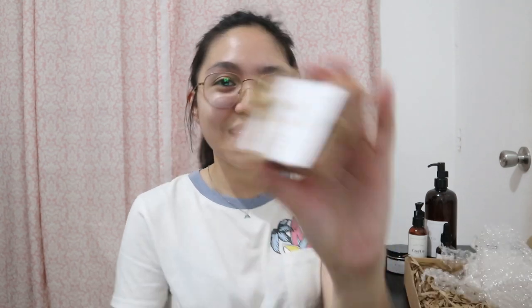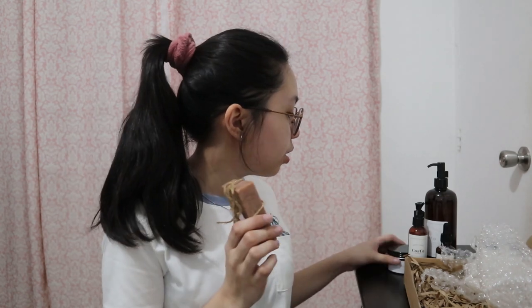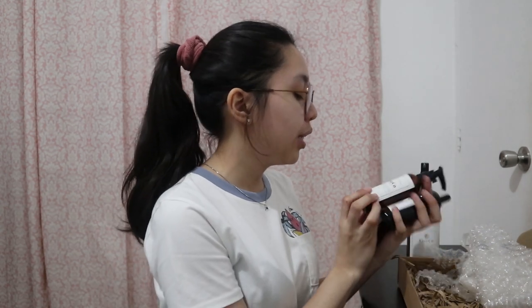And for the last product, we have their bar soap. It has coconut, coffee, and shea butter. I'm going to take a shower and try their bar soap and their body lotion plus scrub. After I take a shower, I'm going to take you guys with me since I'm going to try out the four other products: the Heavenly Lotion, brightening facial cleanser, moisturizing serum, and anti-aging toner.